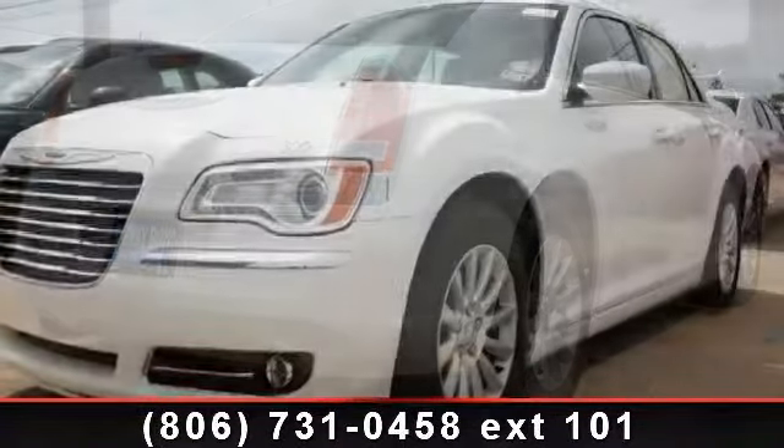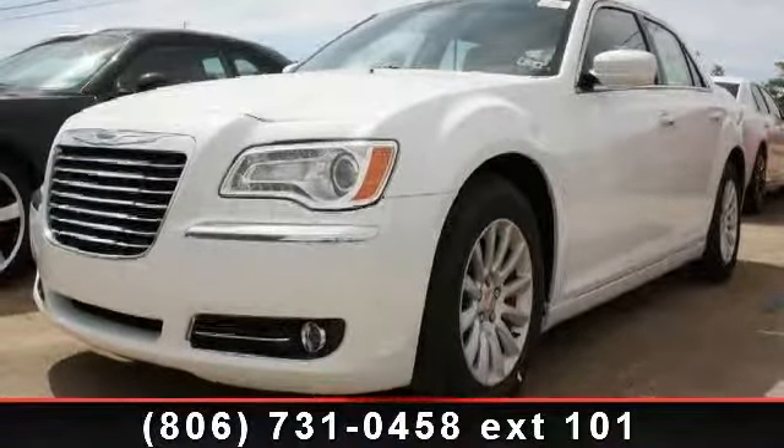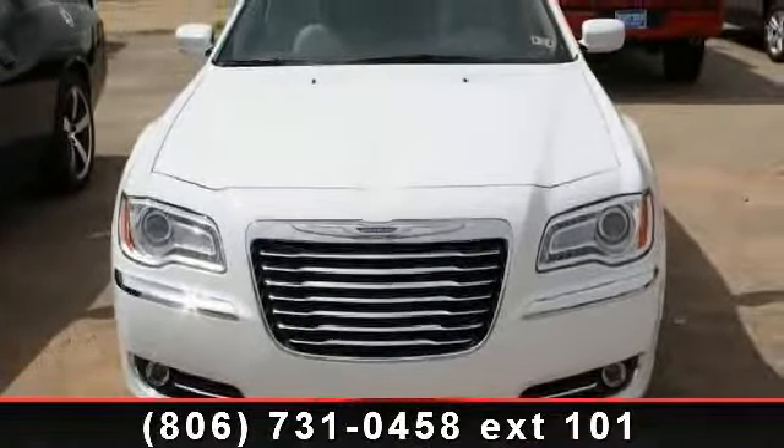Daytime running lights are also included. This vehicle shows low mileage and has a smooth ride — this car won't be available much longer. Call now to schedule a test drive at our dealership.